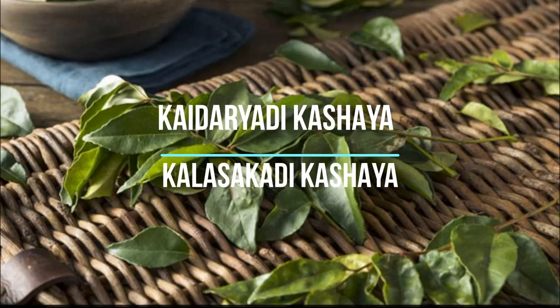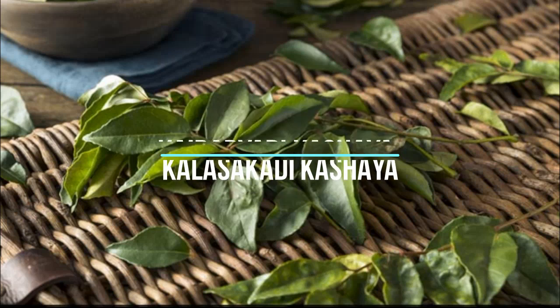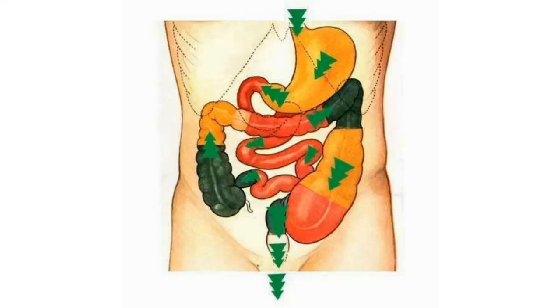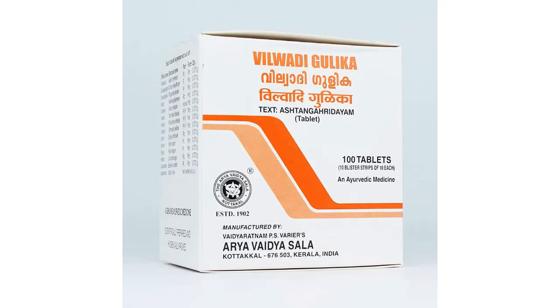Kaalashakaadi Kashayam or Kaideriyadi Kashayam are the best medicines when it comes to Kaphaja Grahani — for digesting undigested food and giving proper evacuation. I also use samanya aushidhis like Vilwadi Guliga and Madhifala Rasayana in every Grahani case.